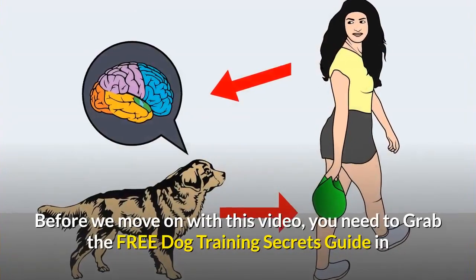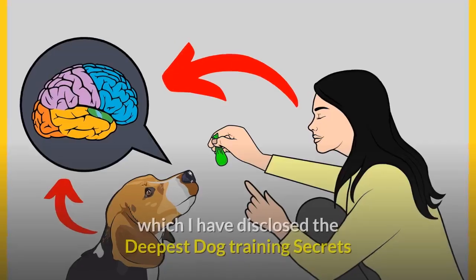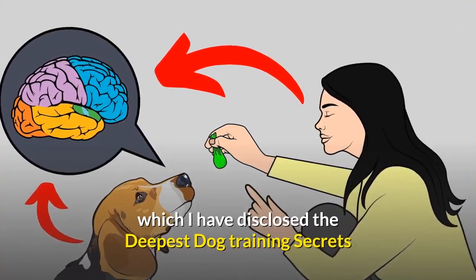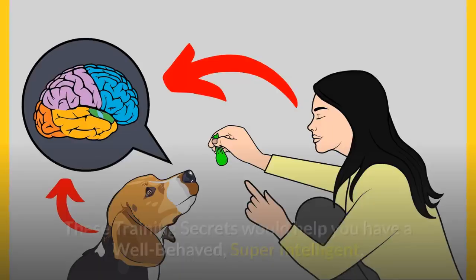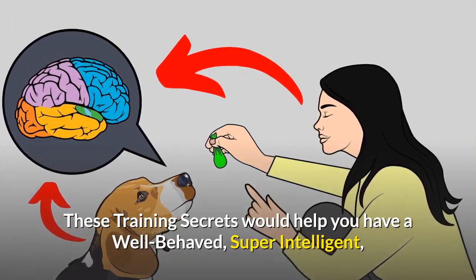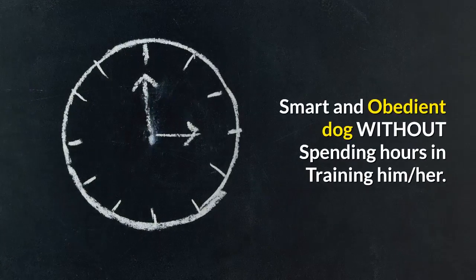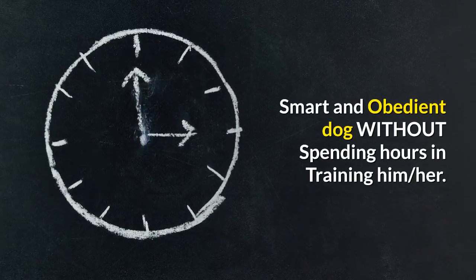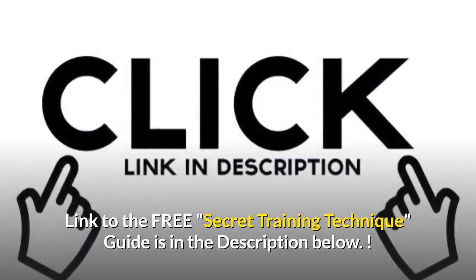Before we move on with this video, you need to grab the free Dog Training Secrets Guide in which I have disclosed the deepest dog training secrets that professional dog trainers don't want you to know about. These training secrets would help you have a well-behaved, super-intelligent, smart and obedient dog without spending hours in training him. Link to the free secret training technique guide is in the description below.